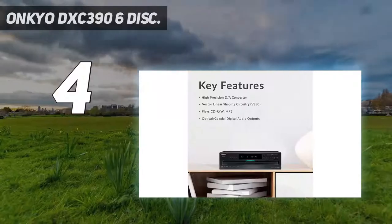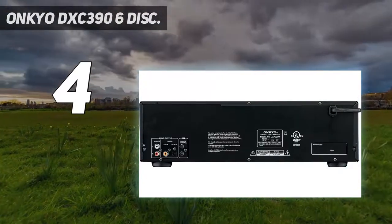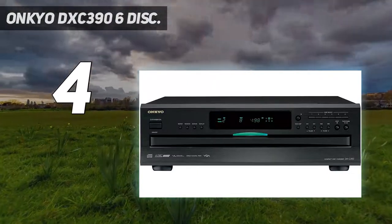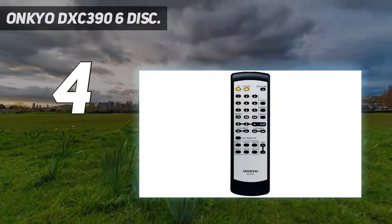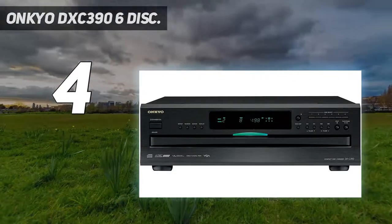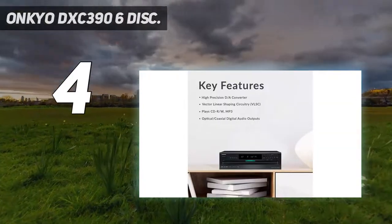Coming in at number 4: the Onkyo DXC 396. This is a highly advanced CD player from Onkyo, which is not only durable and well-built, but also has a few interesting features. The most unique feature is that you can insert up to 6 discs at once — while one CD is being played, you can still replace the other 5, which is quite a handy feature.